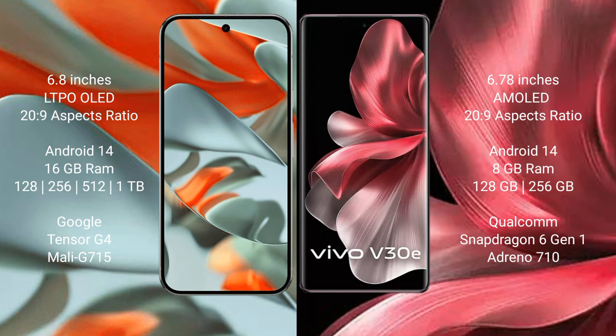Google Pixel 9 Pro XL runs on Android 14 operating system. Vivo V30e also runs on Android 14. The Pixel 9 Pro XL comes with 16GB RAM and storage options of 128GB, 256GB, and 512GB up to 1TB.